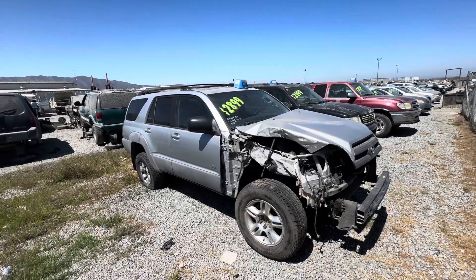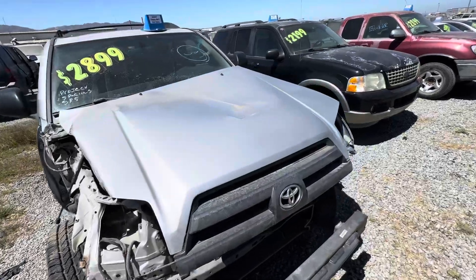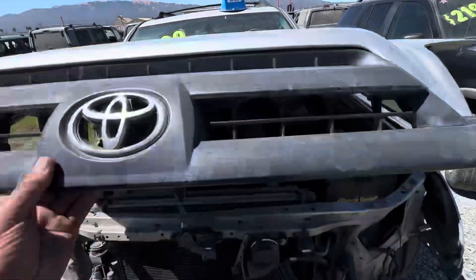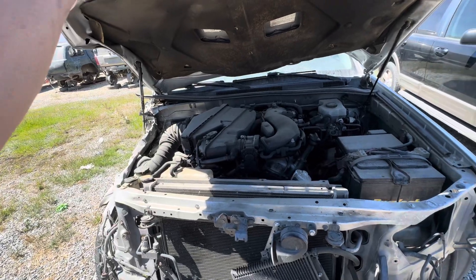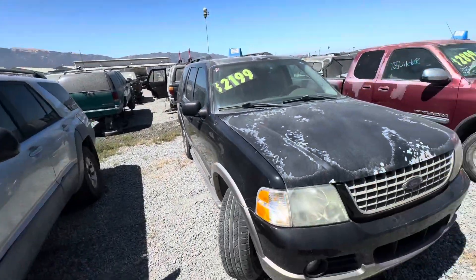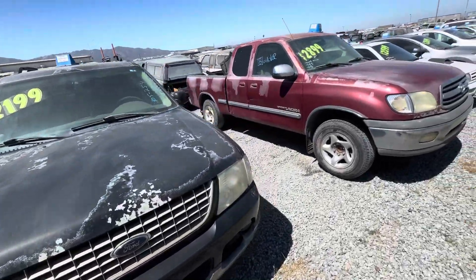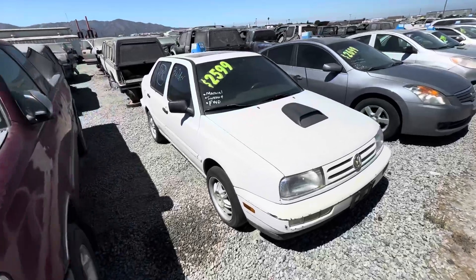These are the cars for sale at Pick'n Pull in Salinas. We've got a project SR5 turning into a rock crawler. They just got a lot of crap here, but there's a lot, so maybe someone will be interested.